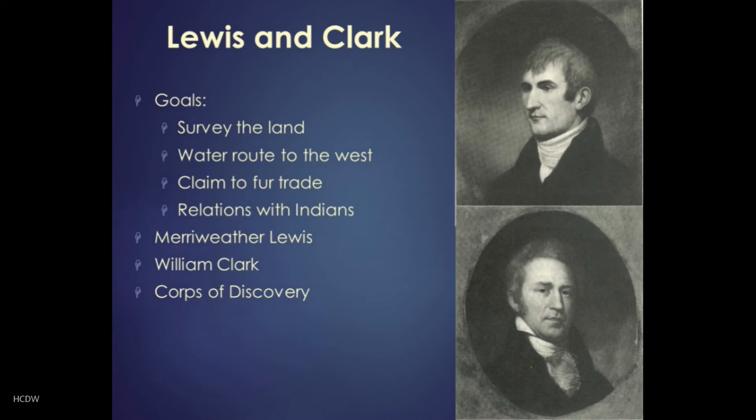He had a number of goals in doing this. First of all, he just wanted to know what was out there — what had they purchased? What was the land like, what kind of plants, animals, terrain, and people were out there? So surveying the land was a major part of this. He also wondered if there was a navigable route to the west coast, harkening back to the long-time quest of the earliest explorers. He also wanted to secure claim to the fur trade of the west, which was contested with the British in Canada, and he wanted to establish and secure relations with the Indians of the west.